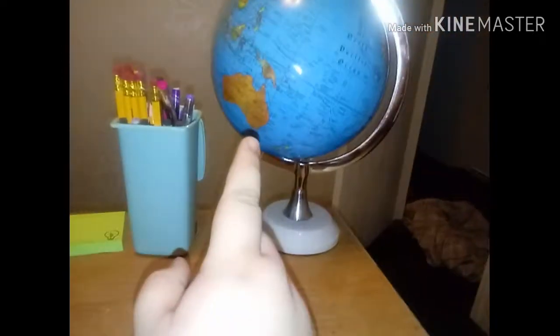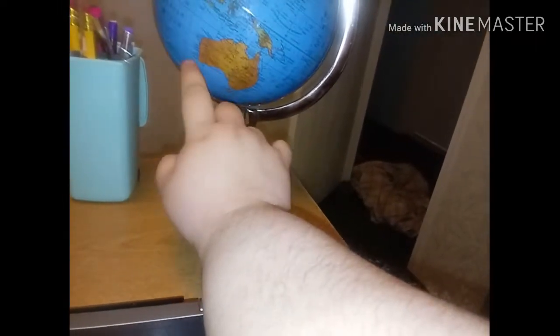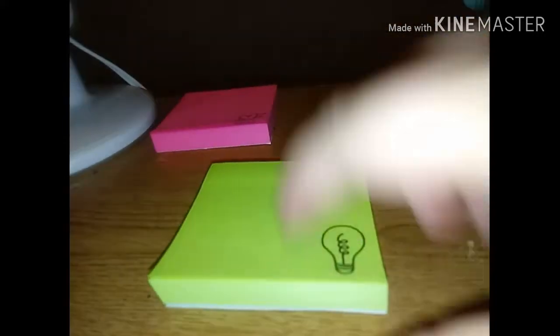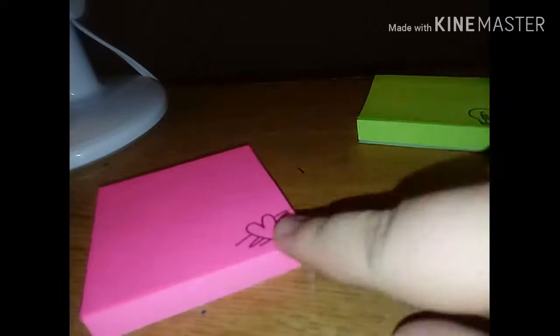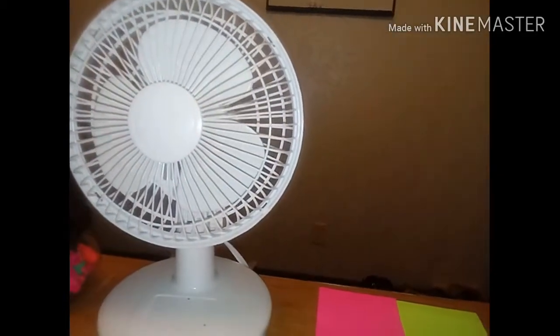This is my globe that I got from At Home. It's kind of cool because I use it for flash cards and all that kind of stuff, so it's really helpful and it's good decor. This is just a box or like a trash can full of pencils. And then these are my sticky notes — one has a light bulb on it and the other has a heart on it — and I got these from Dollar Tree. This is my fan. I use it all the time because it's really hot in this room.